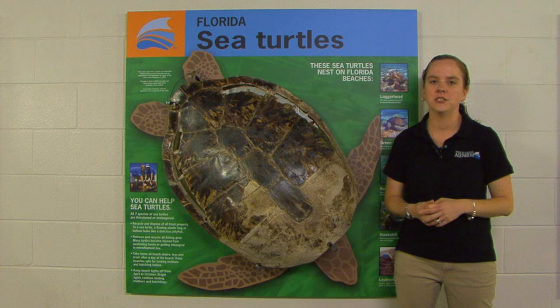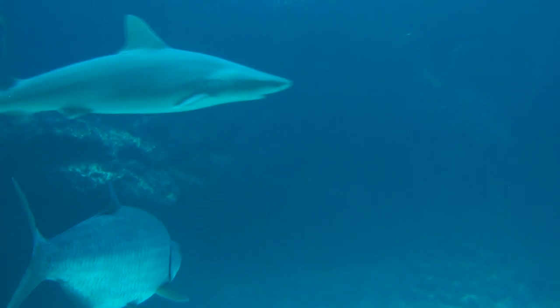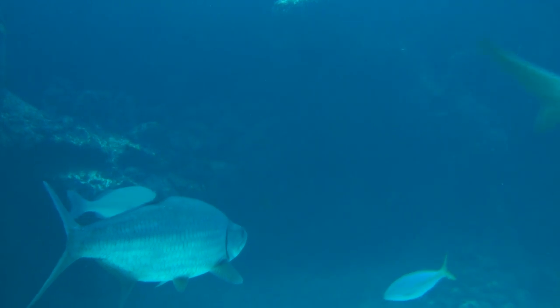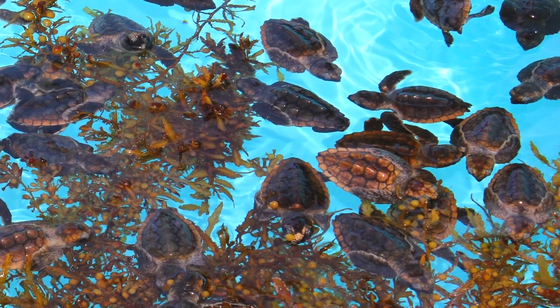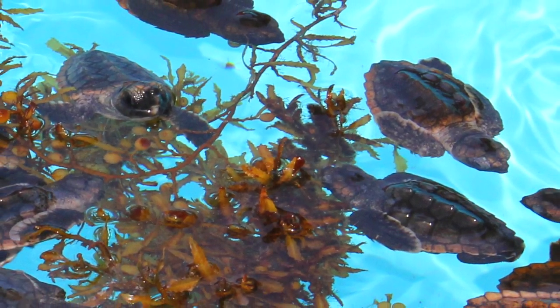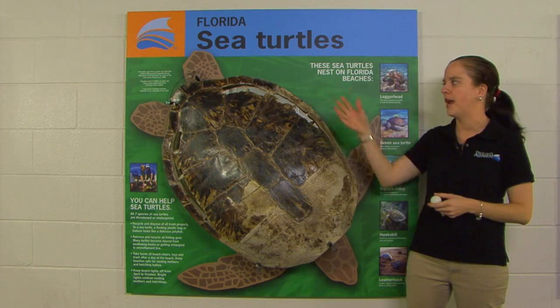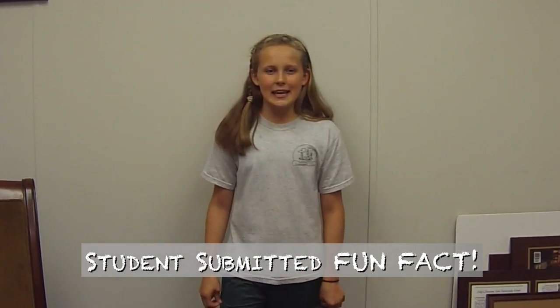Only 65 to 70 percent of hatchlings actually make it to the water, and once they do they have other predators to watch for, such as big fish including sharks. Once out in the water, they start swimming non-stop for a couple of days out to the sargassum weed floating in the water, and that's where they stay. For how long, we don't know — this is where it turns into the lost years. Current thinking about survivorship is that one in a thousand eggs will make it through to sexual maturity. Young sea turtles may spend as long as a decade in the open ocean before returning to coastal waters to grow and mature.